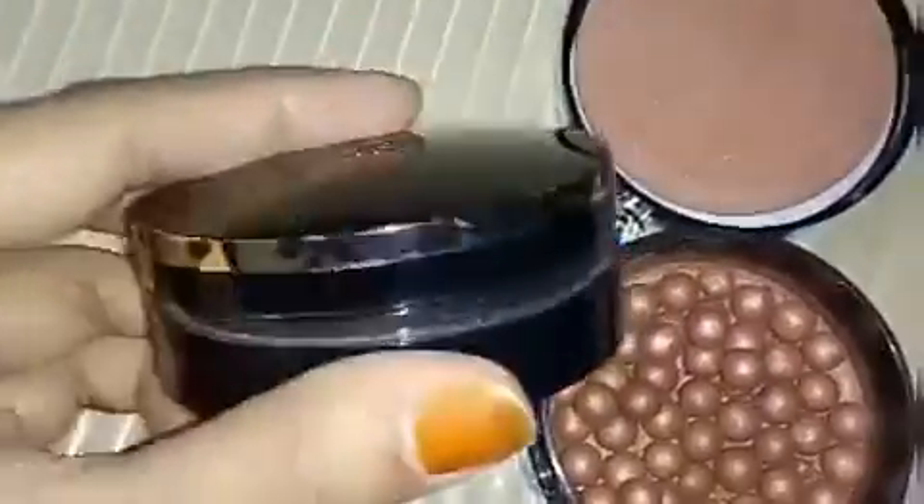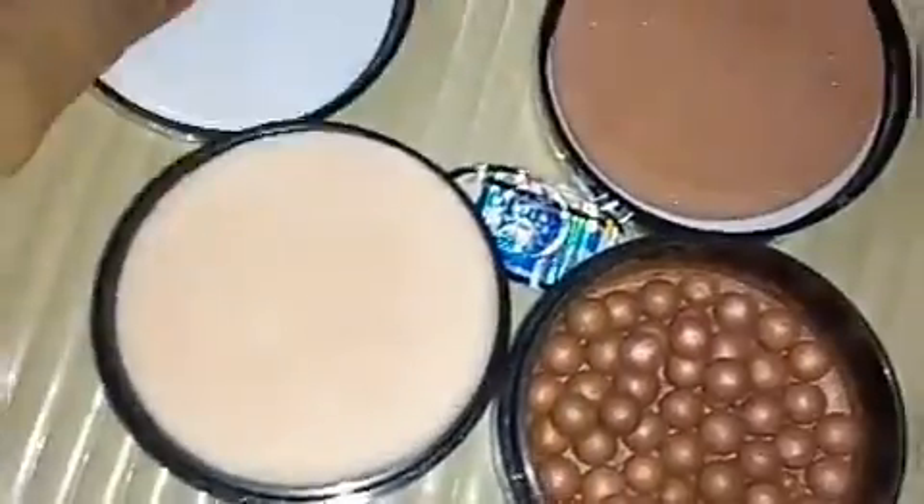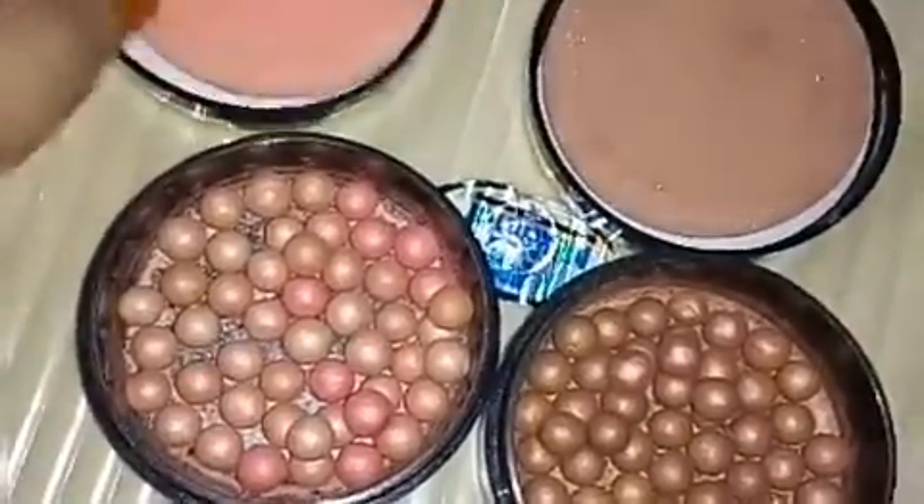Hello guys, Nilofa here. Today I am showing you the demo of Oriflame's Giordani Gold Bronzing Pearls.